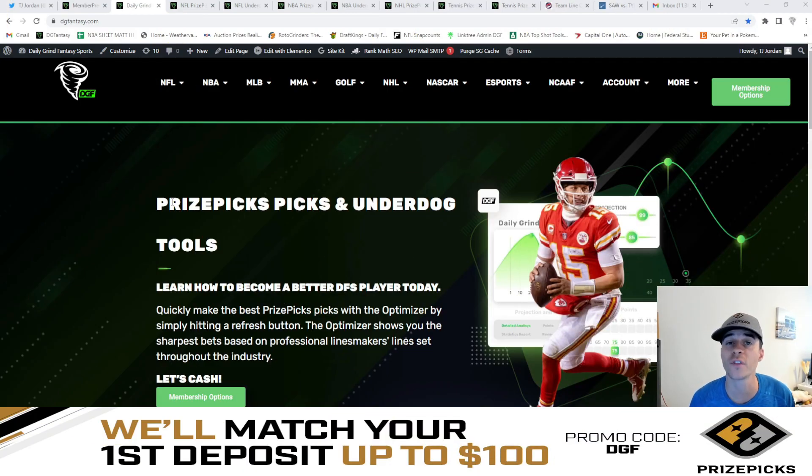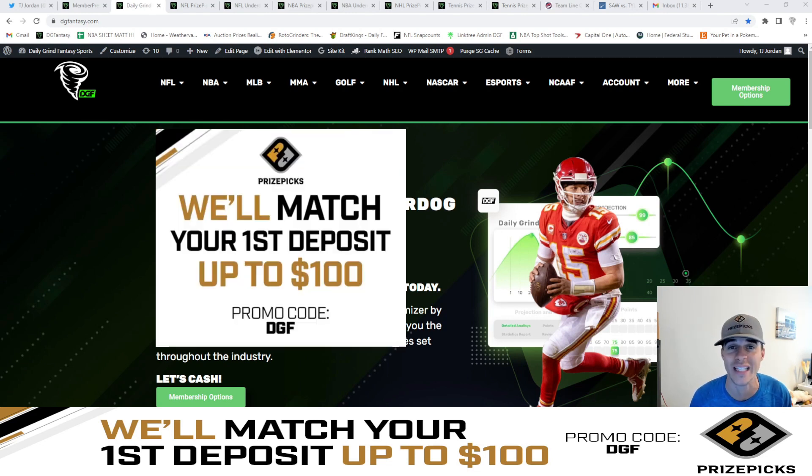Before jumping into those five value plays I do want to give a quick shout out to PrizePicks. For those of you who are unfamiliar, PrizePicks is a fantasy app where you simply go on and choose the over or the under on a specific player's projection. If this is your first time hearing about PrizePicks or you've yet to sign up, you can do so now using code DGF for a 100% match up to your first $100 deposit.